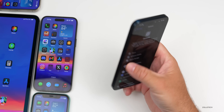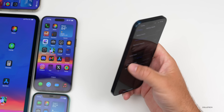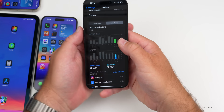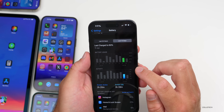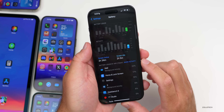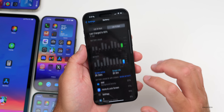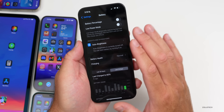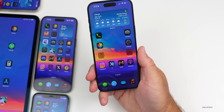Battery health is at 92% with 260 cycles. Over the last 10 days, yesterday showed 2 hours 20 minutes of screen active time and 3 hours 39 minutes of screen idle time, using about 60–70% of battery. Today so far: 2 hours 34 minutes. Some users are seeing a background processing notification warning about power usage and device heat.